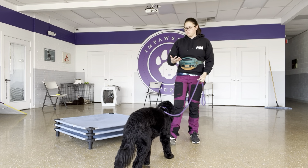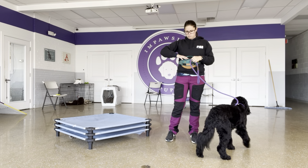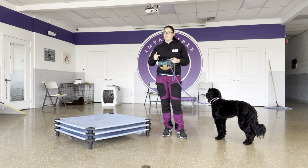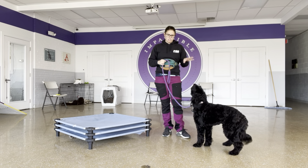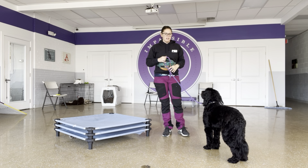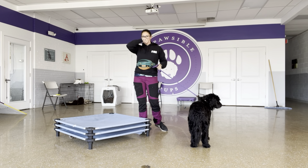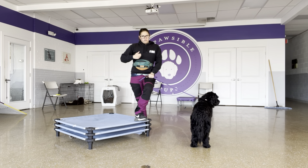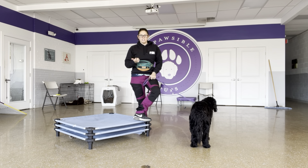So what I've been doing with her — the first part of last week was really her kind of warming up to me. She wasn't very comfortable working with me. She kind of was just doing her little squeakies and questioning what the heck was going on. So now that she's willing to work with me, I'm really fixating on creating a marker system for her.